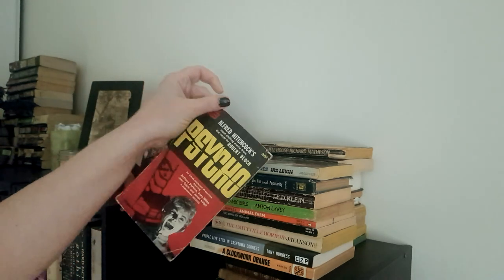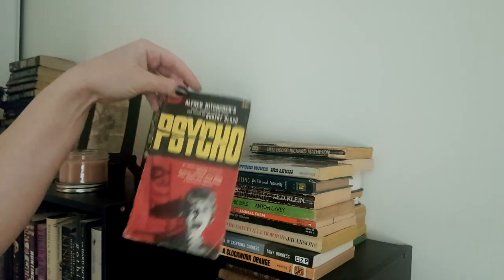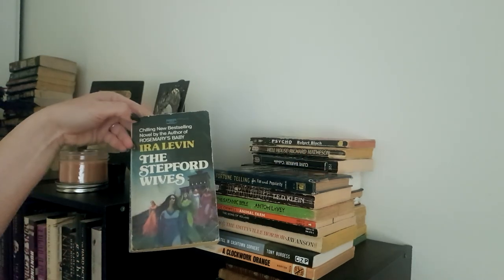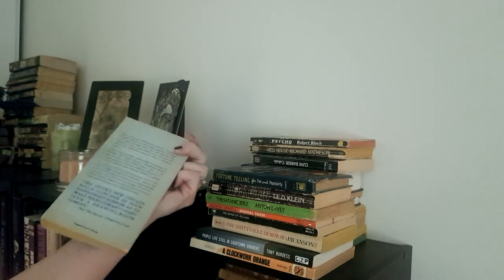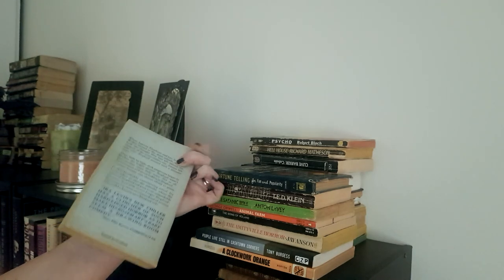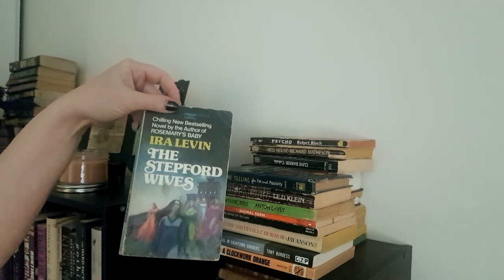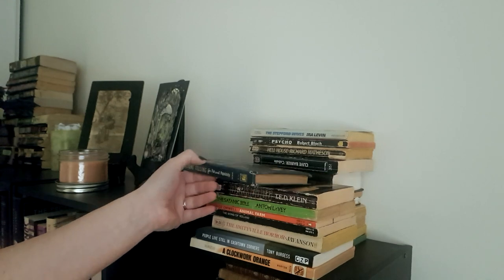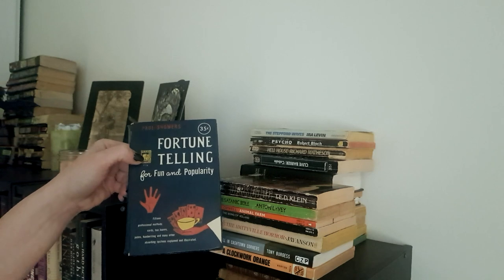Psycho by Robert Bloch — a very old edition, 35 cents it says. That's all I'd love to pay for books. Printed in Canada, so really a lovely copy — in my mind, Canadiana. The Stepford Wives — I've read this particular copy and I want to read it again, just because it's a great study in character creation. I really love it, and I love that cover; it makes it more gothic than it is often believed to be. Fortune-Telling for Fun and Popularity, which goes well with the Little Giant Encyclopedia of Palmistry.